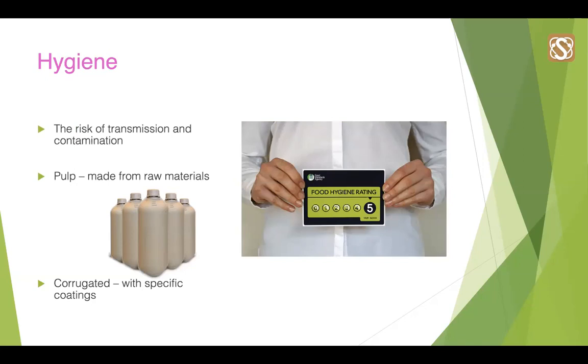The food and beverage industry has a unique demand for hygiene and safe food handling, which is a high priority that needs to be well considered throughout the design and material selection process. Plastics are renowned for being effective in reducing the risk of transmitting bacteria and being easily cleanable. However, there are sustainable paper alternatives which can be used. Sugarcane pulp, for example, is made from raw materials which reduce the risk of transmission and can be used for direct food contact. Corrugated can also be made with sustainable coatings which make it food and drink safe.